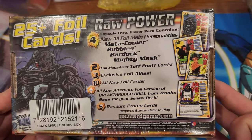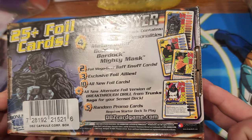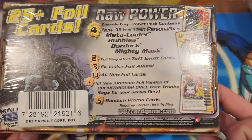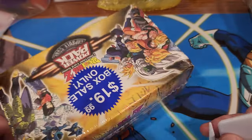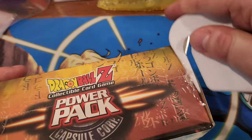25 plus foil cards, raw power. It's got that Metacoola, the bubbles, the Bardock, and the Mighty Mask - who is Trunks in a mask. There is a booster pack. I don't think it's going to be limited because it doesn't have the gold sticker. I think the blue stickers are unlimited packs - you shall see.